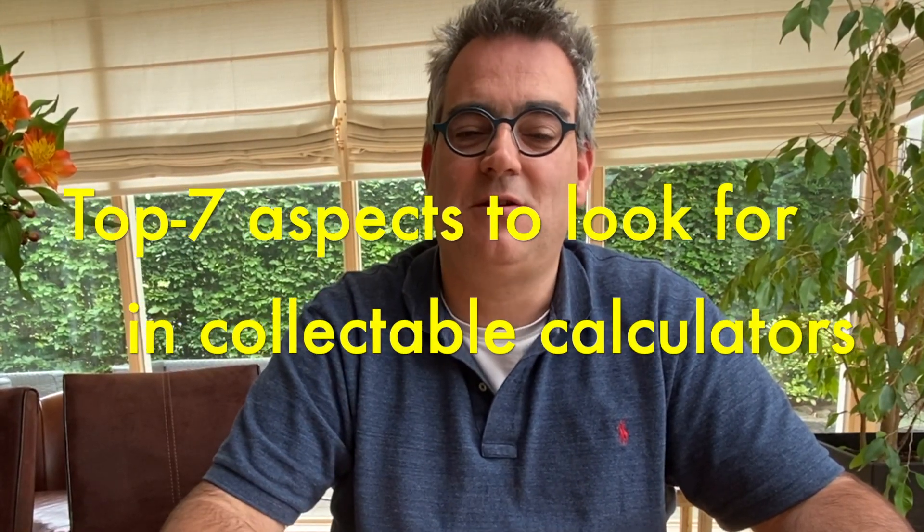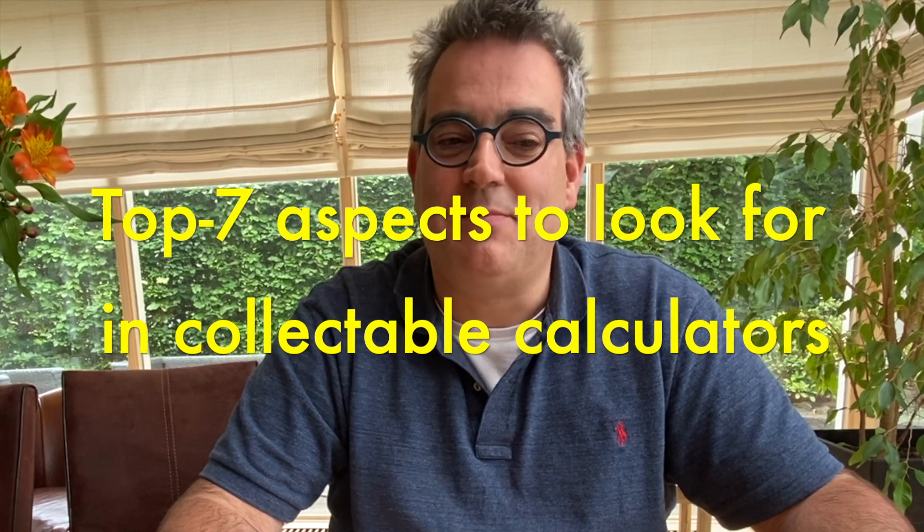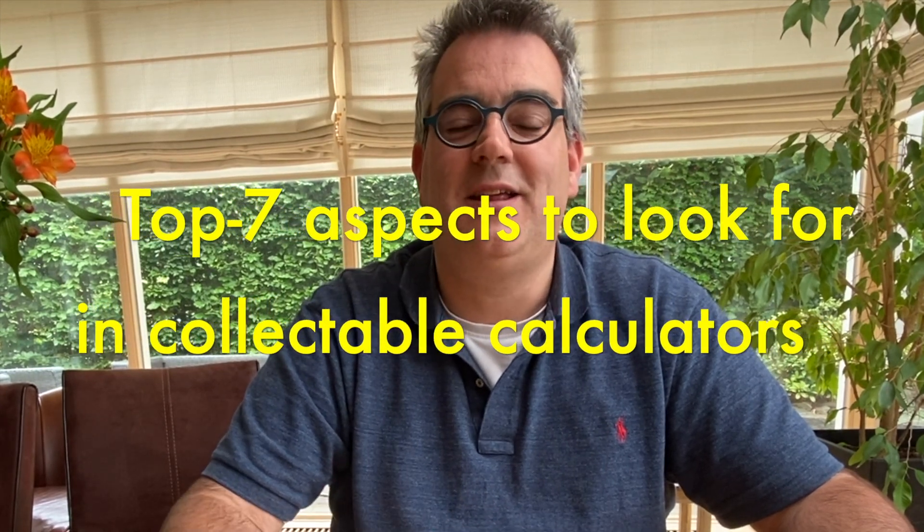Hello and welcome to what I think will be the final episode on calculators. In earlier episodes, I've shown you the calculators from the 70s and an in-depth look at Hewlett Packard calculators. In this episode, let's explore the 80s and I'll show you the top 7 aspects to look for in calculators that make these calculators particularly collectible.